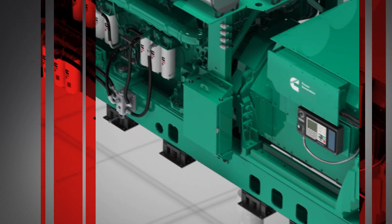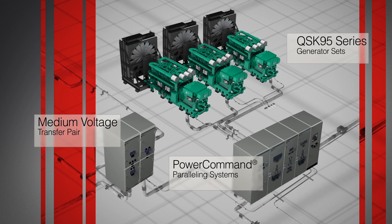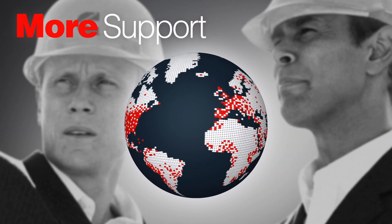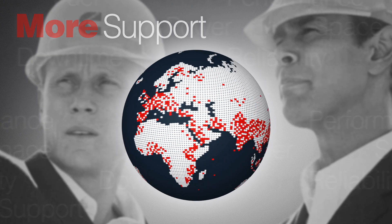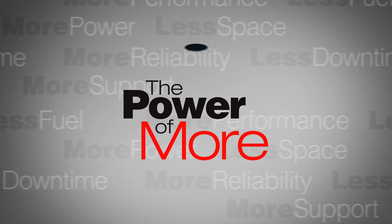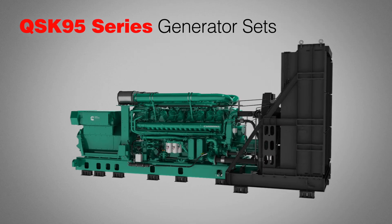Our biggest ever generator is part of a perfectly integrated system, with key components designed, manufactured, assembled, and supported by a global team of Cummins engineers and distributors. So you'll get the most advanced, reliable, fail-safe power system available today. That's the power of more. You'll find it in our QSK95 series generator sets, only at Cummins Power Generation.